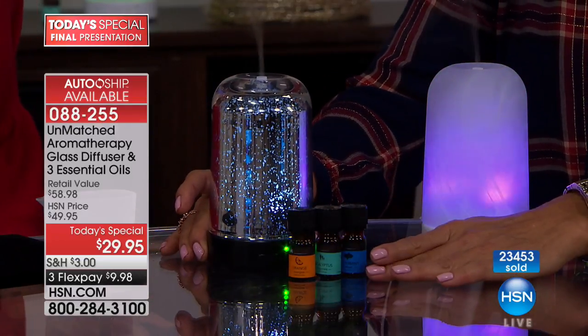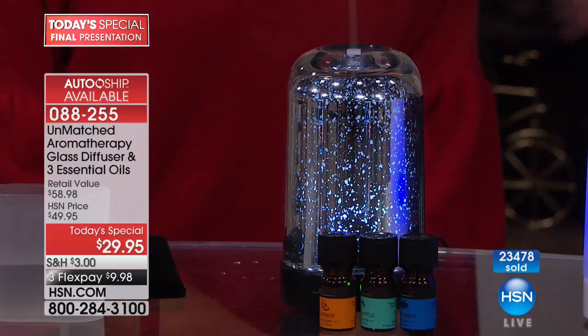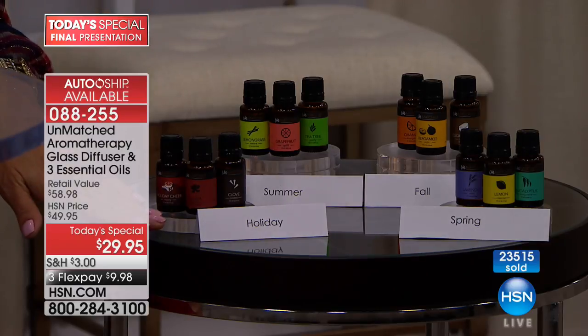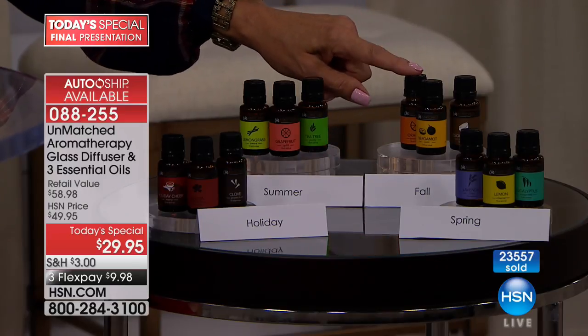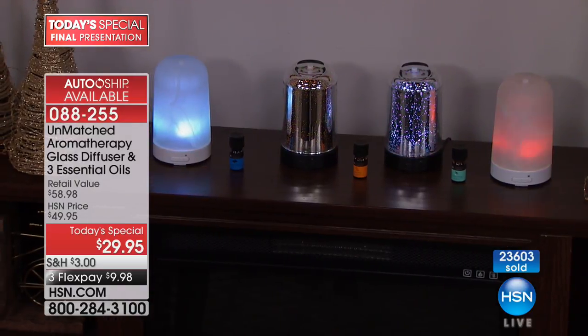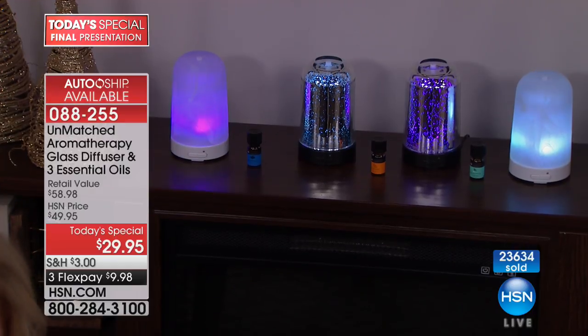You can do a single shipment or still get auto-ship on mercury glass, meaning three additional essential oils every couple of months down the road, triple the size. The auto-ship has clearly been popular — we sold out frosted, but mercury glass auto-ship is still available. You'll get the holiday collection in November, spring after the holidays, summer around Memorial Day, and fall at Labor Day — 15ml oils at $21.95 with half-price shipping.